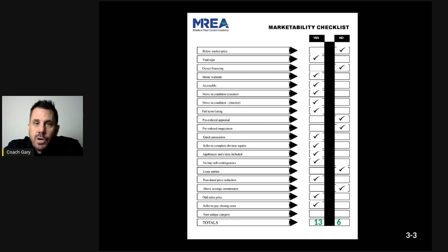Seller to pay closing costs — in a shifting buyer's market, there's potential for a buyer to ask the seller to pay their closing costs. It's better to bring this up now versus waiting until the end. The last item is a unique category where you can add whatever you'd like — if you're using this tool, you might want to extract or customize that one.